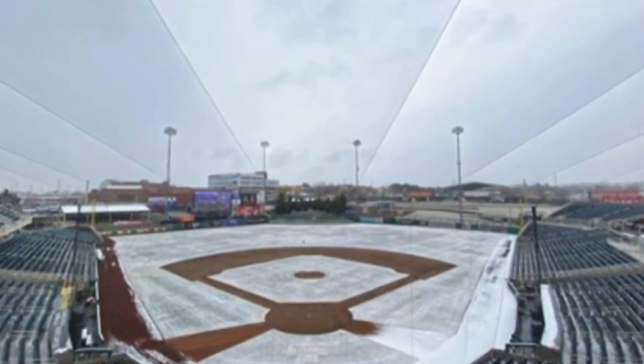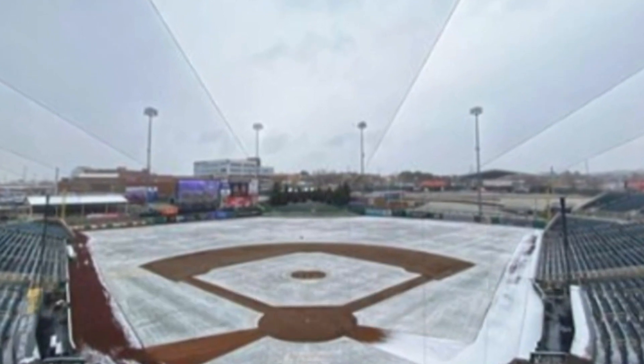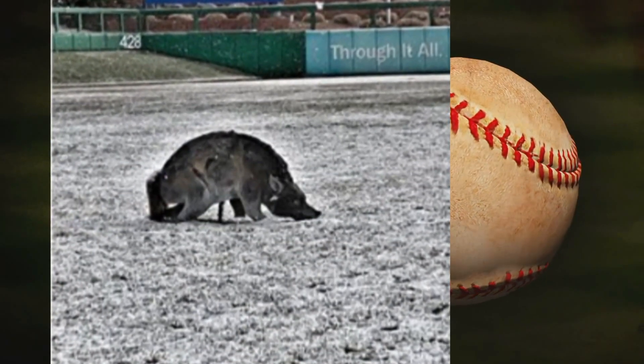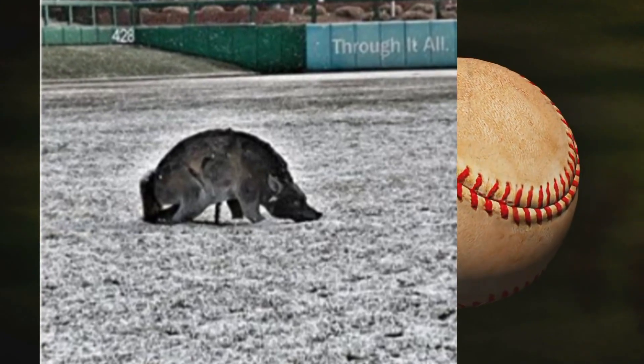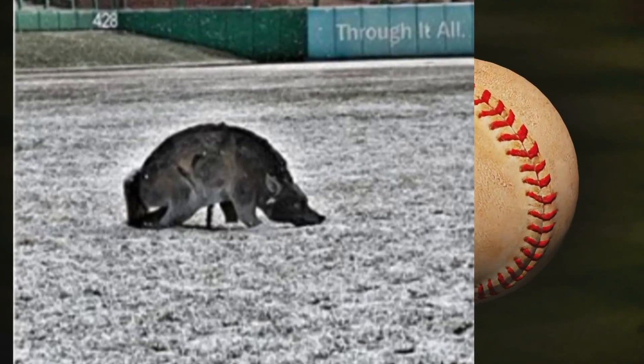A picture is spotted at a snow-covered Isotopes Park today. If you look closely, you can see something sitting in center field. Look closer. It shows a coyote, but don't worry, it is not real. The Isotopes use the replica to scare off gophers and other critters that might do damage to the field.